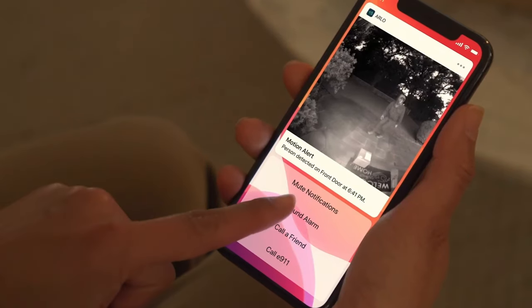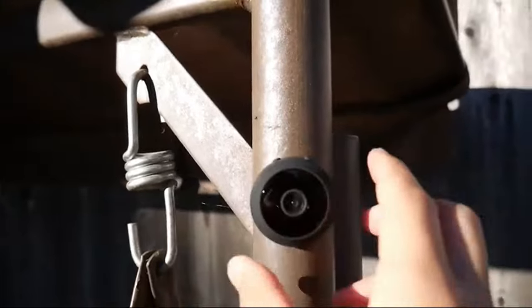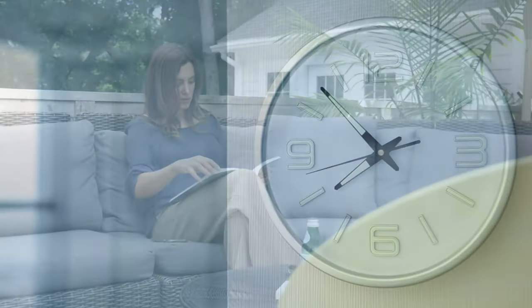The best spy cameras allow you to protect yourself from harm without being noticed. They're different from normal home security cameras in that they're much more discreet. In other words, they're either too small for anyone to notice or disguised as something other than a camera, such as a clock.